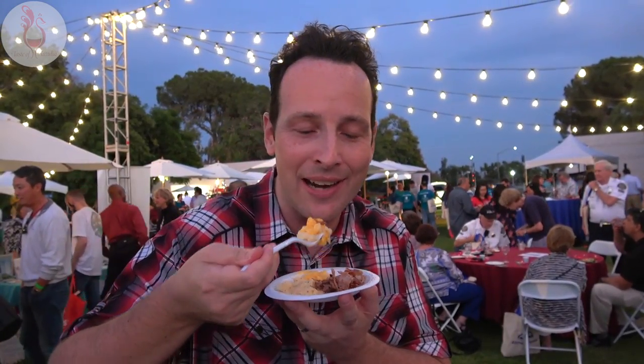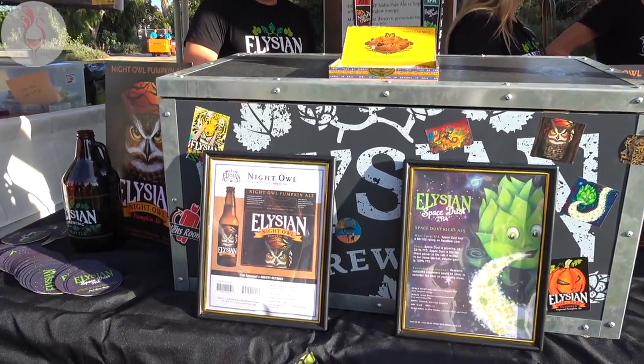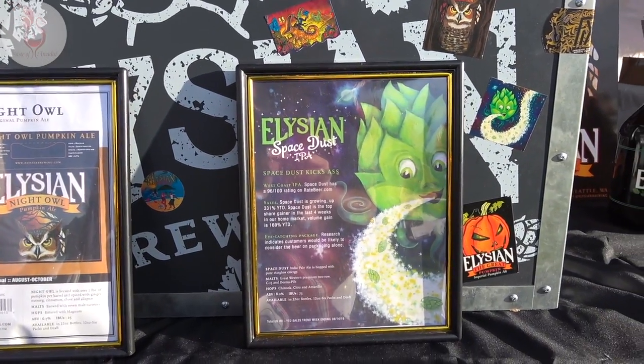Ridiculously decadent, but we're having a blast here at the Taste of Arcadia 2017. Elysian Brewing sampling the good stuff — we got some Night Owl, the original pumpkin ale, and Space Dust IPA.